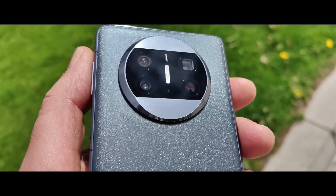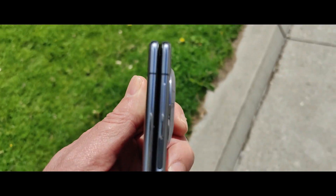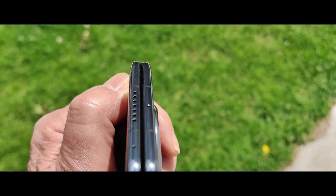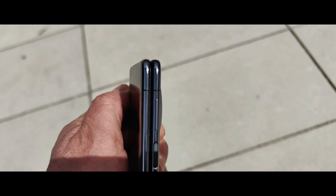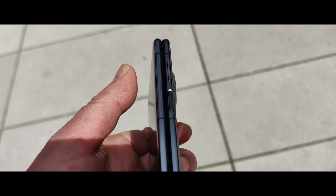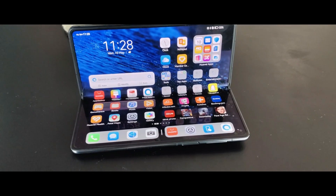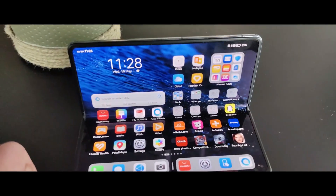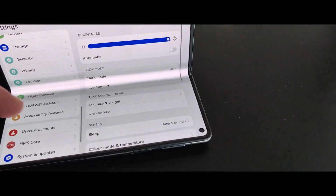This is the black finish with the sand finish on the surface. We have an array of four cameras for the pictures: three cameras on the back, and the fourth one is a laser focus system sensor. We see here how the screen is folding and unfolding.